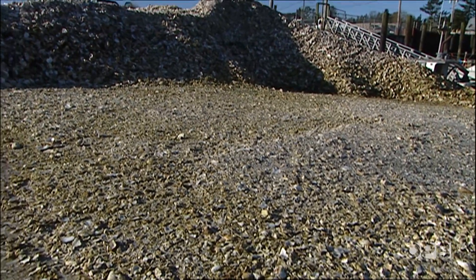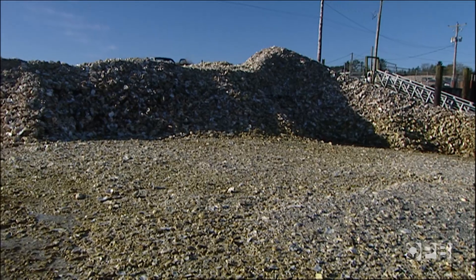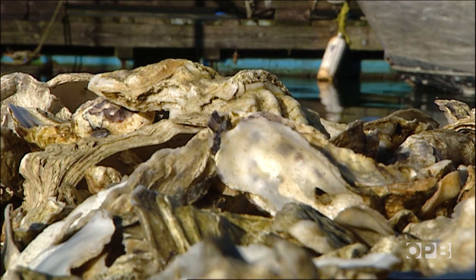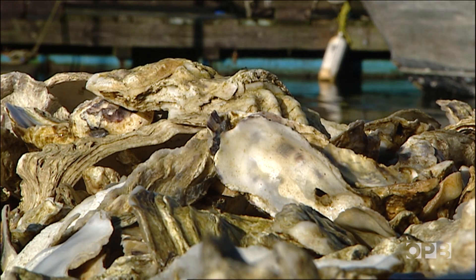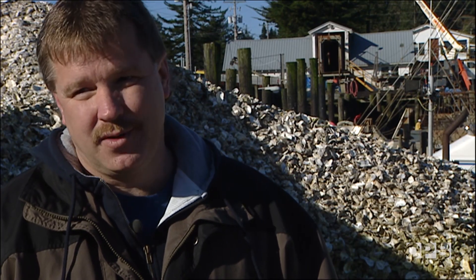So when Eric Hall was told his oyster shells could save the plovers, he figured scientists had finally run out of ideas. He said, 'What do you want to do that for?' At the time it was a small amount of shell, a dump truck load or two, and yeah, not a problem — we'll donate that.